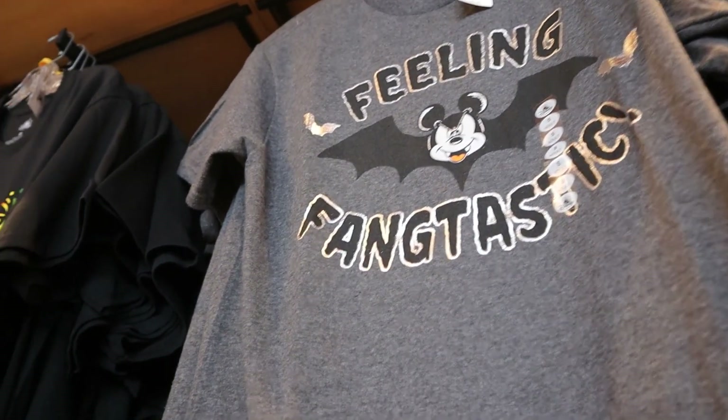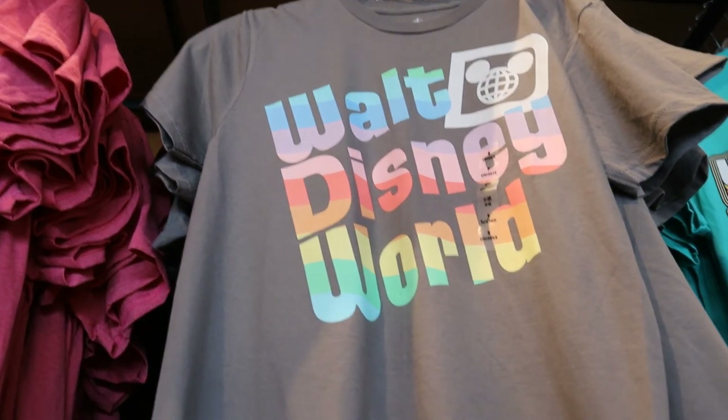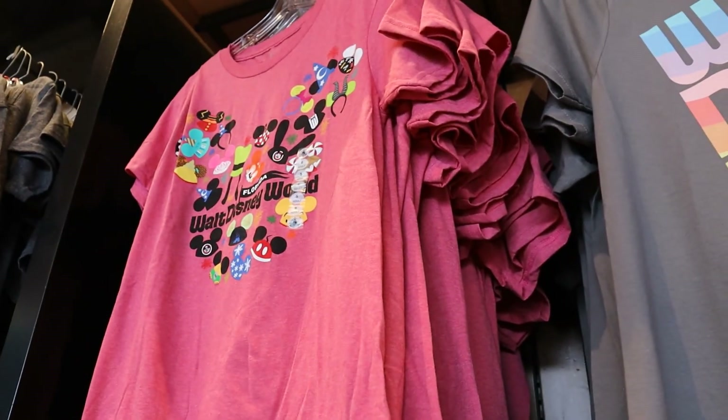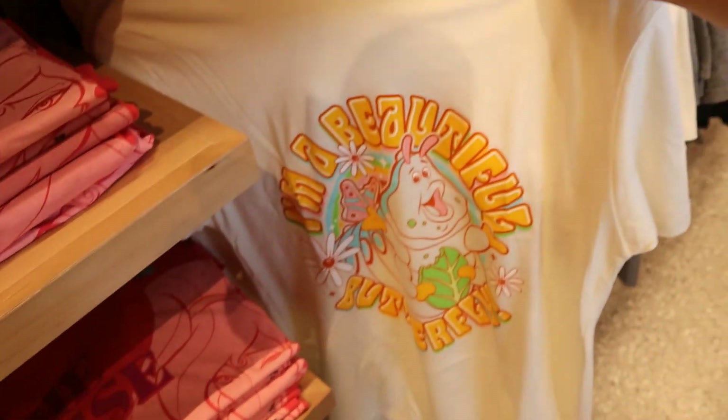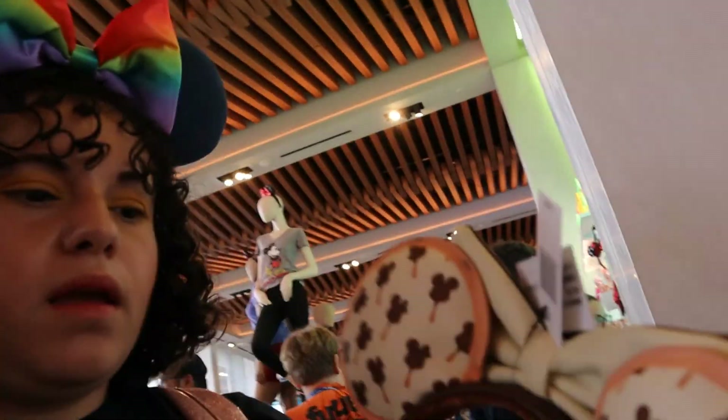It's Halloween! This is pretty colors. No, that's cute! They have the new Mickey premium bar — and it smells like chocolate!